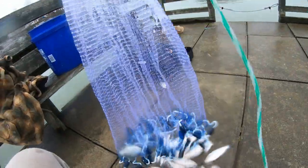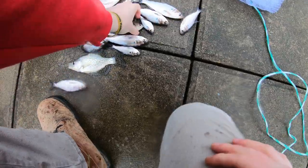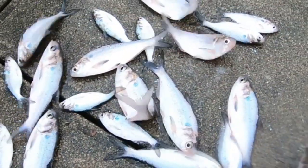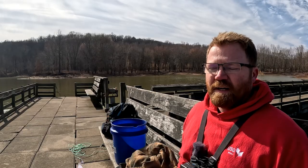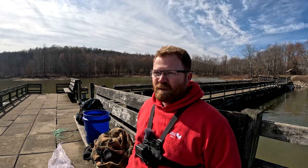If you've ever looked at a shad, they're an incredibly thin little fish — like little solar panels. They absorb sunlight tremendously and the sunlight affects them tremendously. On winter days you can actually catch quite a few shad if you play your cards right.